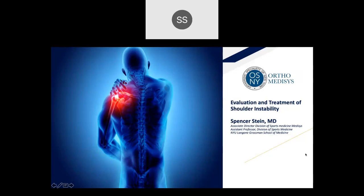This is the evaluation and treatment of shoulder instability. I'm Spencer Stein, an orthopedic surgeon who specializes in sports medicine. I am based at Jamaican Flushing Hospitals, with my office in Woodside, New York. We are part of Orthomedicis, and I'm also an assistant professor of medicine in the division of sports medicine at NYU Langone School of Medicine.